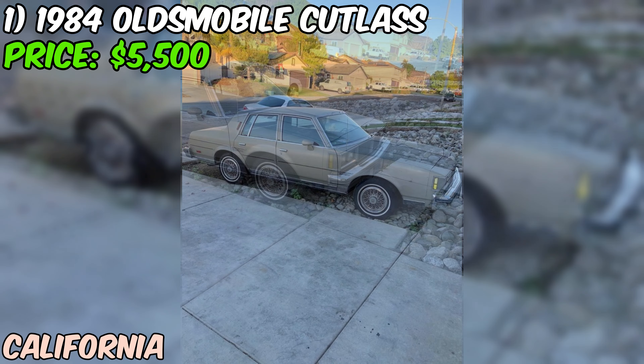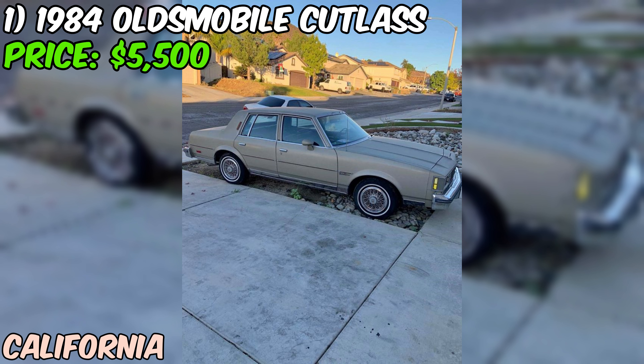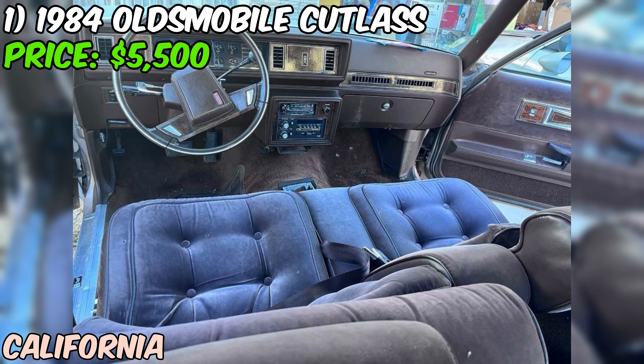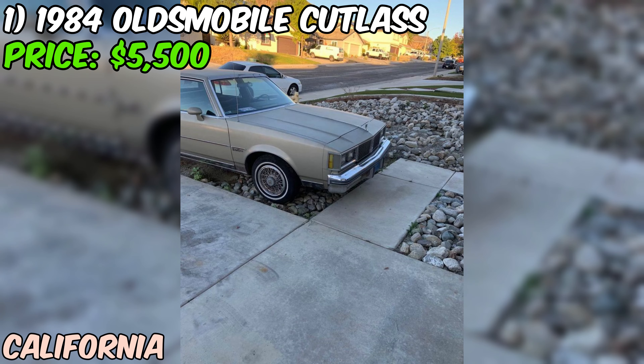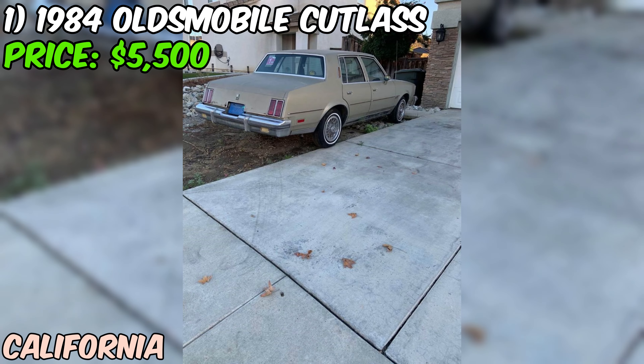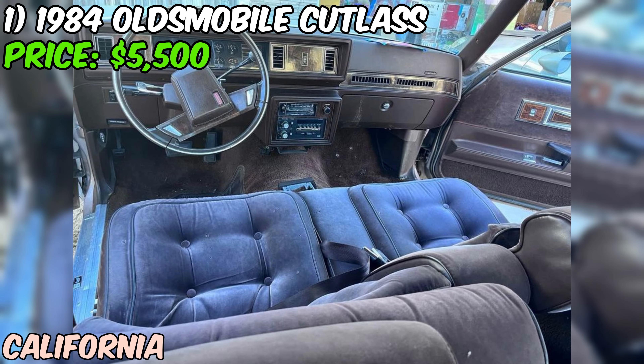On the plus side, the car does come with current tags, so it should be ready to hit the road once any necessary repairs are made. The asking price of $5,500 or best offer seems fairly reasonable for a classic car of this era with low mileage, especially considering the nostalgia factor of the Cutlass model. The final value will depend heavily on the extent of the exterior work needed. For any enthusiast looking for a project car with a compelling story and plenty of potential, this 1984 Oldsmobile Cutlass Supreme Brougham could be a great option at the right price.